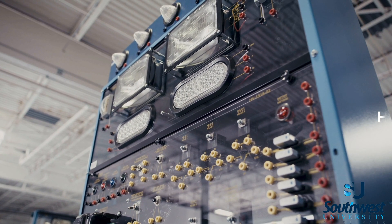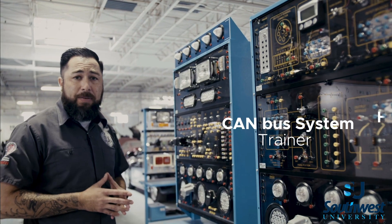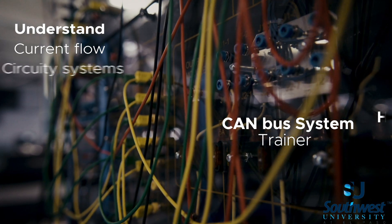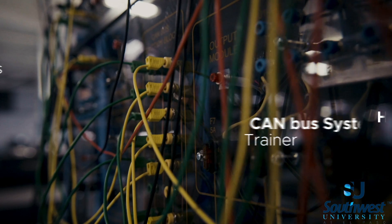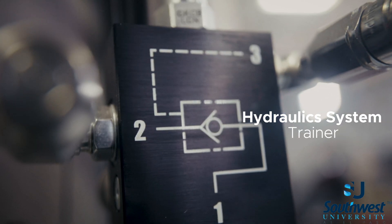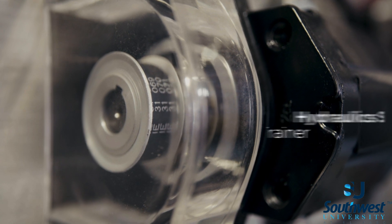We have implemented trainers like this — complete CAN bus systems. It allows our students to understand current flow, circuitry, and multiplexed CAN bus systems. We have integrated the hydraulic systems into the diesel technology program curriculum to better maximize our students' earning potentials after graduation.